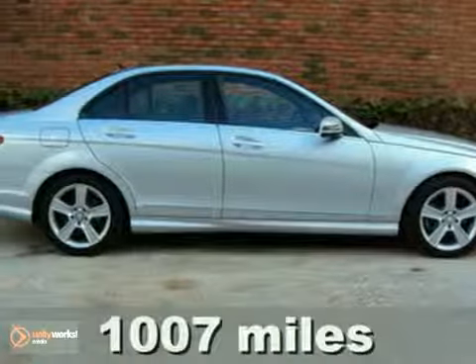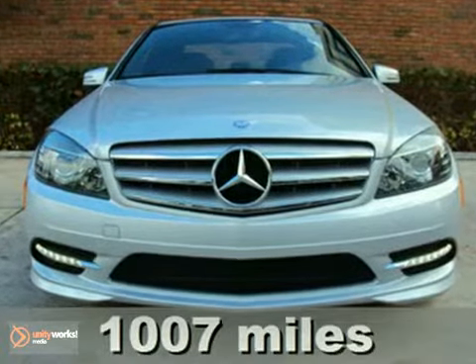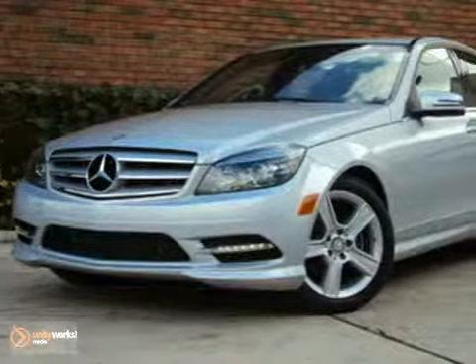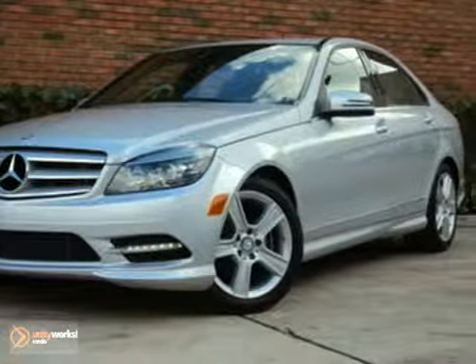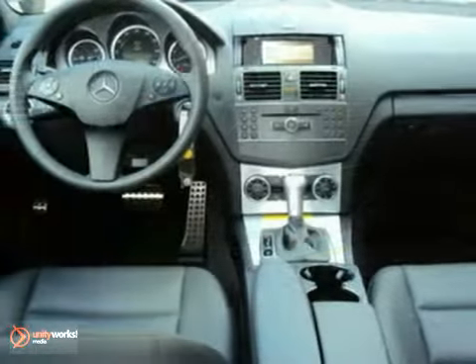Here's a one-owner 2011 Mercedes-Benz C300 Sport. This iridium silver and black sport sedan comes with the E85 fuel option, as well as 17-inch alloy wheels and vehicle stability assist. It's also equipped with the sport suspension, daytime running lights, and a sunroof.